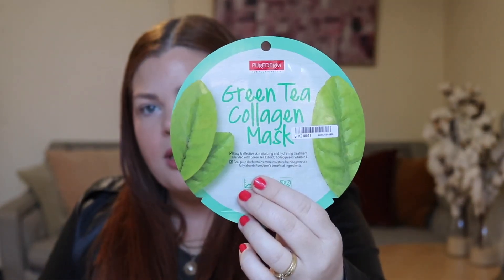Next, I have a face mask — it is from Pure Derm, the Green Tea Collagen Mask. Obviously I haven't used this yet. It is a skin revitalizing and hydrating treatment formulated with green tea extract, collagen, and vitamin E. That sounds nice. It maintains ideal moisture level of the skin by providing a constant supply of moisture and nutrition. The pulp cloth retains more moisture than synthetics, helping pores to fully absorb the product. I've never tried this brand Pure Derm. I have quite a few K-beauty face masks — my best friend bought me some from South Korea — but I haven't tried this brand, so I'm into it. This one is made in Korea as well.